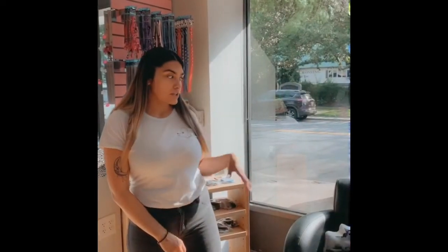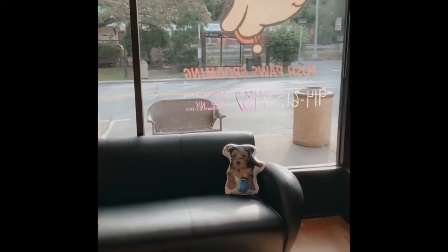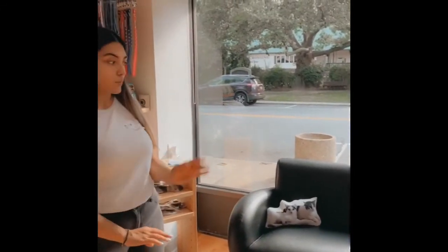And here's our waiting area. We have a couch here for anybody that wants to wait for our walk-in services. You can wait while your dog is being groomed, though it's preferred not to — that way they don't get anxious and just want to jump off the table.